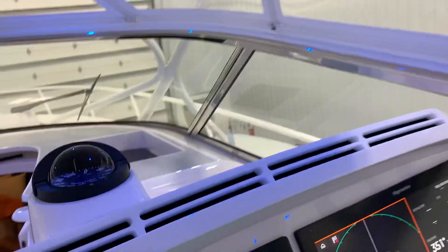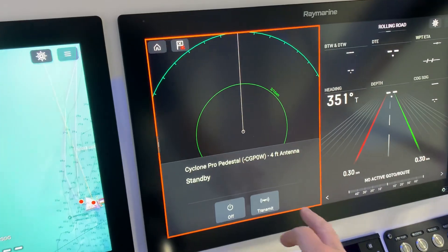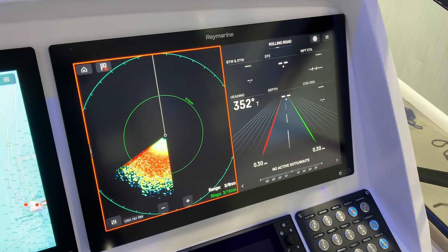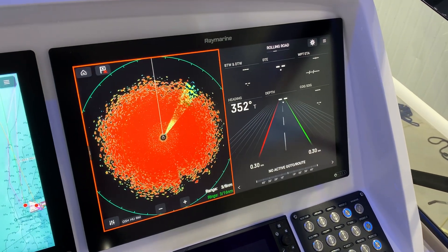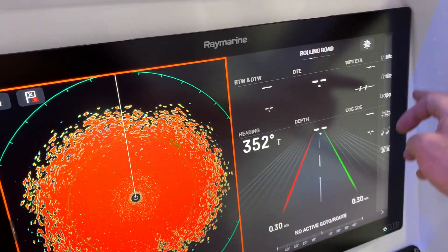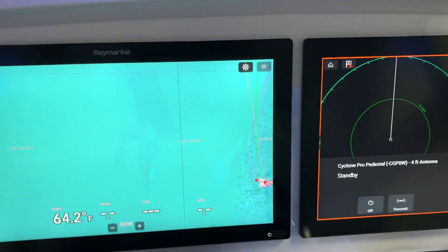We added a Cyclone Pro open array radar. This is one of the best radars on the market — extreme target definition. I can't see much in the building here, but it's been a very popular upgrade. We've installed a fair amount of them on Raymarine systems. This is a great setup on this boat.